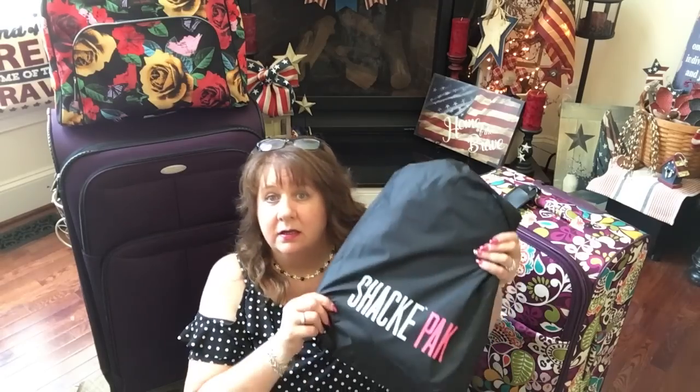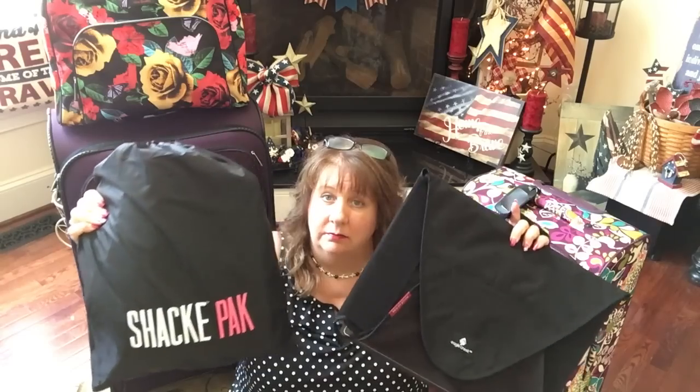Let me show you the two packing aids I use all the time. I'll be doing a demonstration with my packing cubes and my garment folder at the end of this video. I'm not packing up to go yet — it's not time. But I do want to give you an idea of how I utilize packing cubes and a packing folder. This garment folder is what I really want to show you.